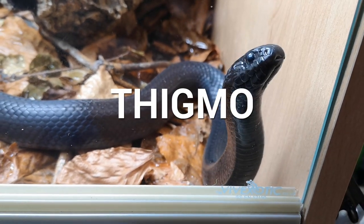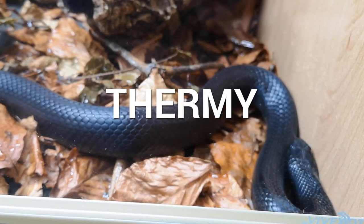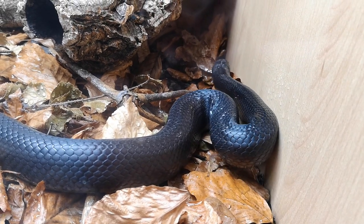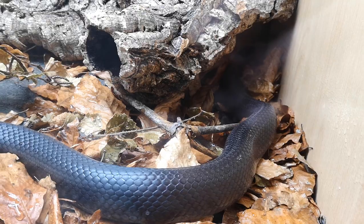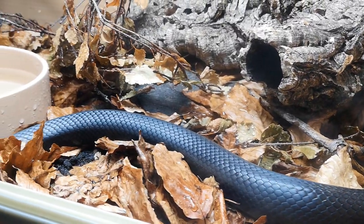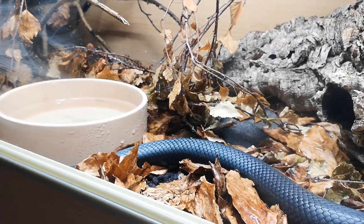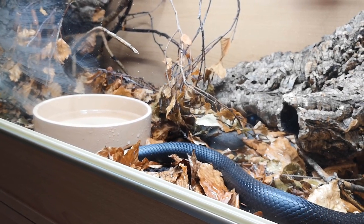Thigmo roughly translates to 'touch' or 'touching,' and thermi is a combining form meaning heat or heat generation. Animals that utilize this way of warming up are referred to as thigmatherms. Thigmatherms are typically species considered nocturnal or crepuscular, using surfaces radiating energy via conduction by either touching the surface or absorbing long-wavelength infrared energy.